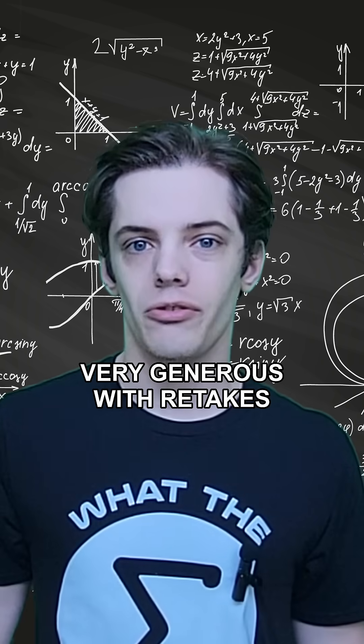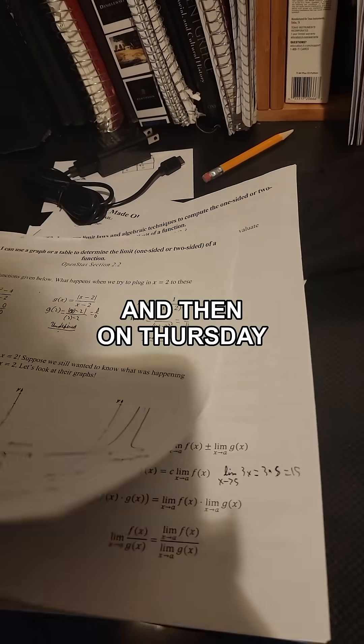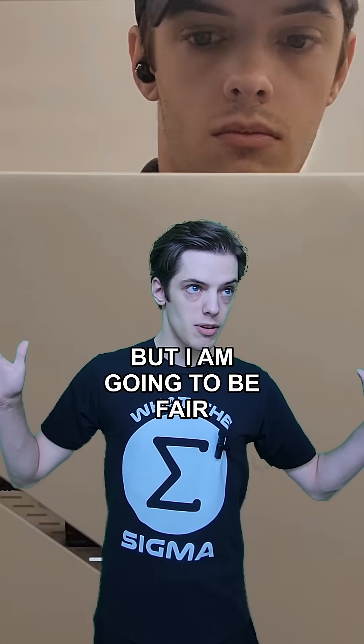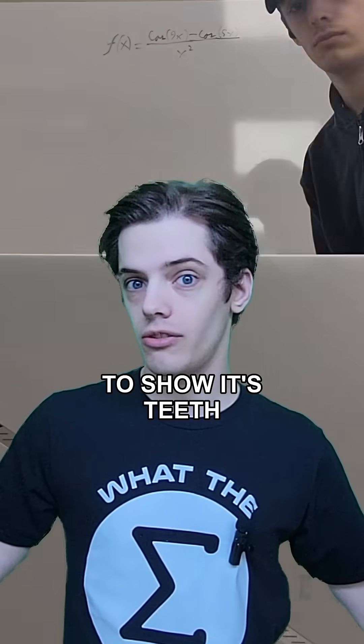I'm just happy that the professor is very generous with retakes. As for actual calculus, we learned about basic limits, and then on Thursday we learned limit laws like the constant multiple law and product law. I haven't had any trouble so far, but I'll be fair — I've heard limits are the easiest part of calculus. I'll give the class some time to show its teeth.